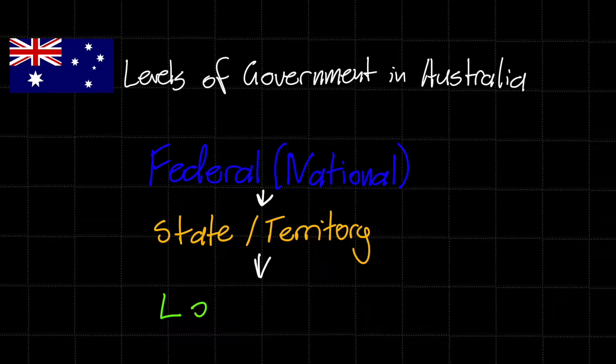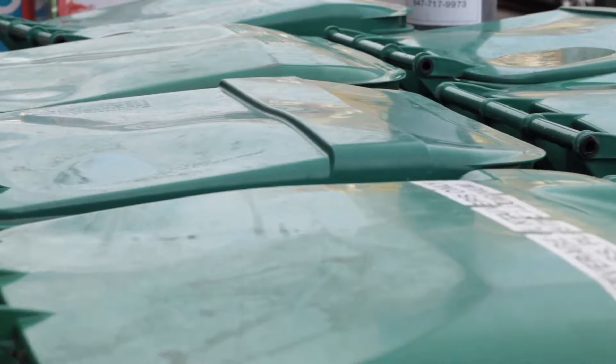State governments also get their funds from taxes, but more than half of their budgets come from the federal government. Then there are local governments — the most local kind of government, who are responsible for looking after issues that affect communities, such as parks and rubbish collection. Local governments receive their money from taxes or council rates of property owners, as well as from grants from state and federal governments.